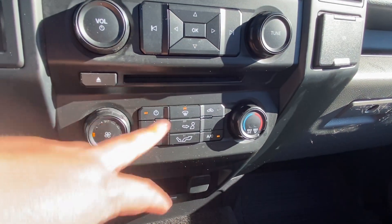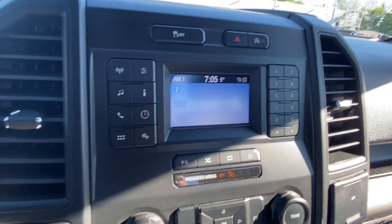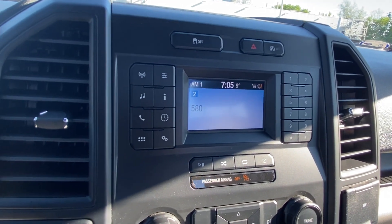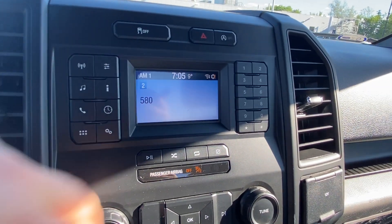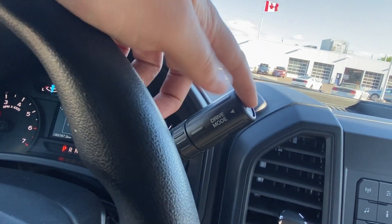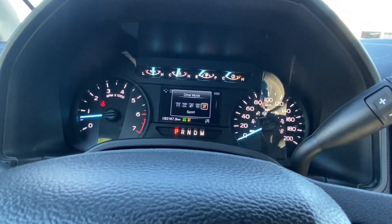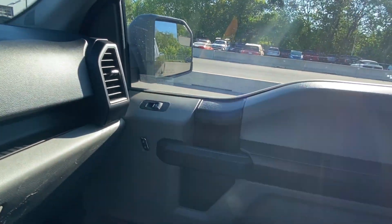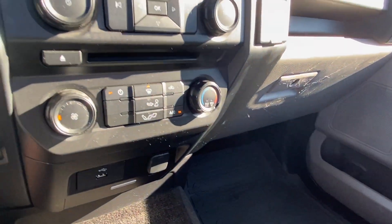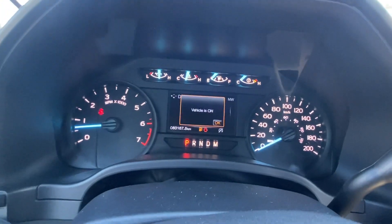There's a rear-view camera displayed on the screen there. We also have auto start-stop, and there's a sport mode with different drive modes: tow/haul, eco, and sport — very cool stuff. That's pretty much it — a really clean truck, great for getting everything done, with pretty low mileage still at 83,000 kilometers.